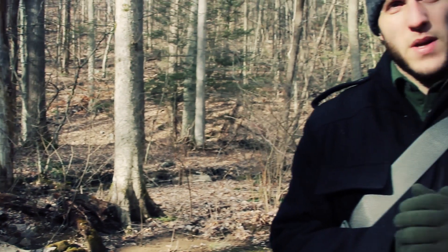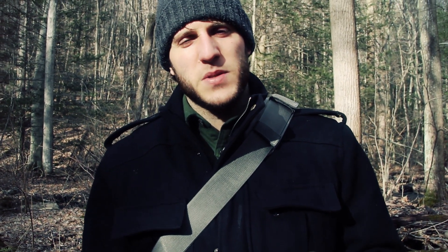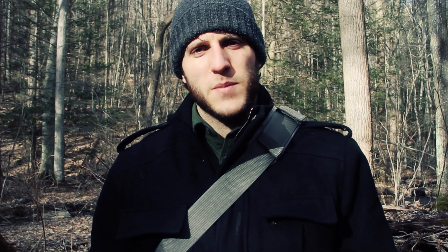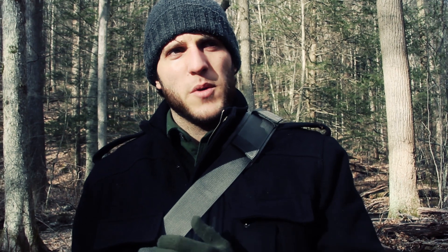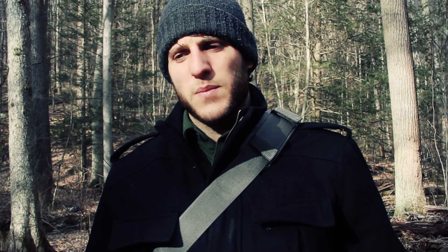Hey what's up turtles, it's Crick here with Blackout Outdoors. I just want to share something I've noticed while I'm out here doing a couple of reviews on my walk around the area. I'm enjoying my time and there's a plant coming up that I wanted to show you — it's known as Eastern Skunk Cabbage, or its Latin name Symplocarpus foetidus.